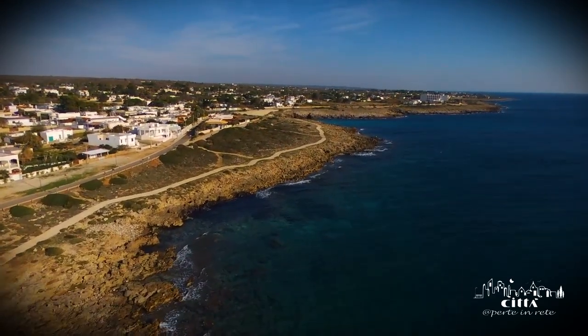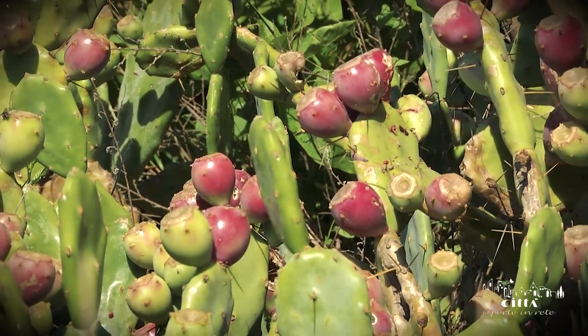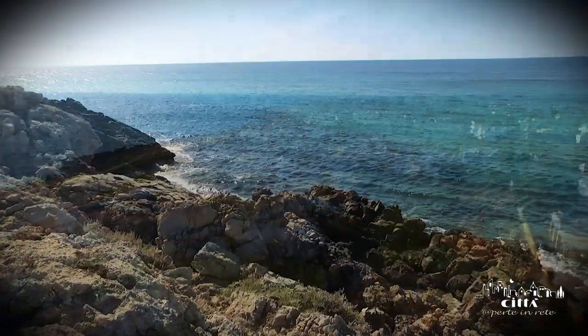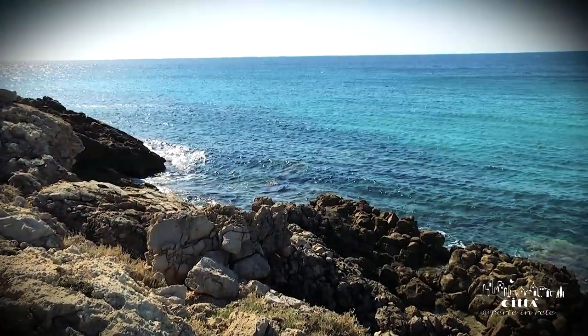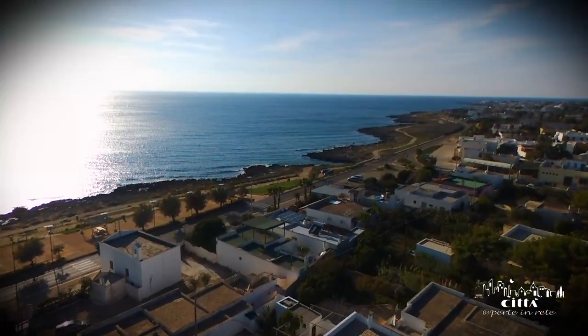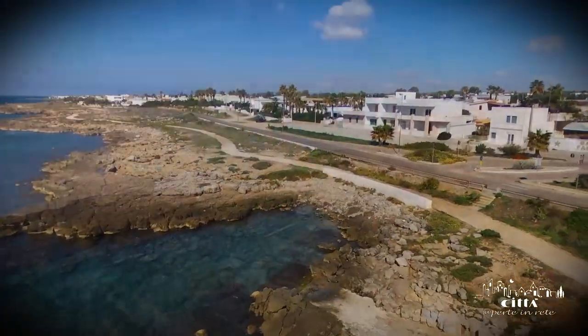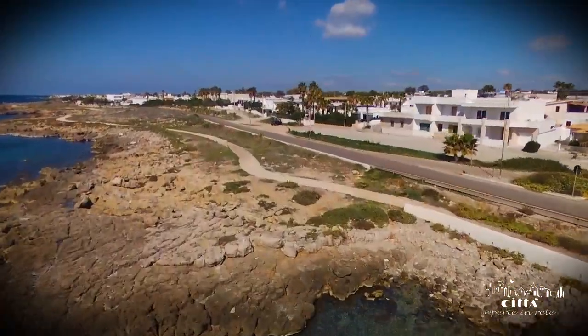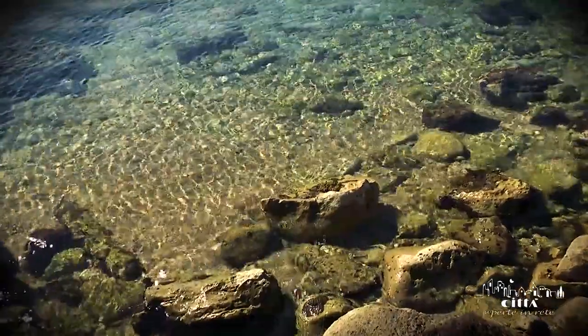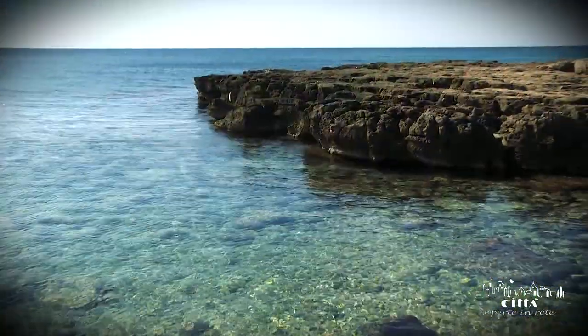Capilungo is a coastal town close to the sea which has now become a top level tourist destination due to the tranquility of the place and the clearness of its crystalline sea. The coast is morphologically very jagged and low and allows easy access to the sea. Here you can try snorkeling thanks to the beauty of the rocky seabed and the particular clarity of the water.